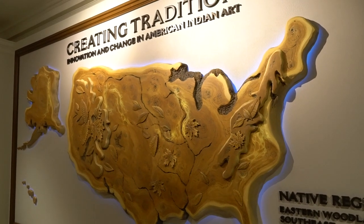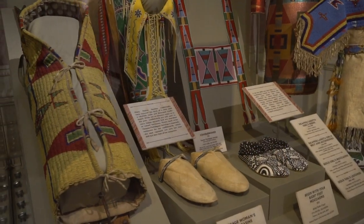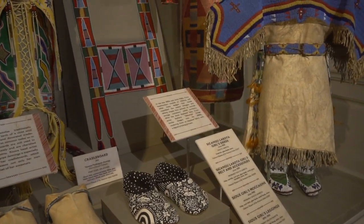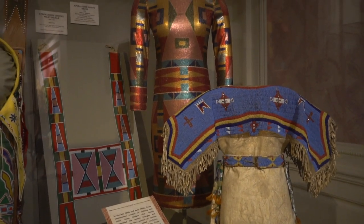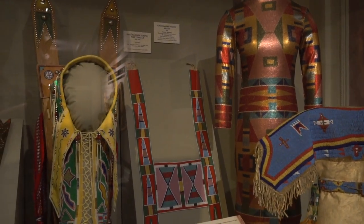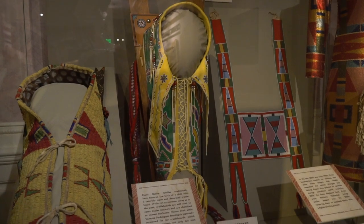Walt Disney World has recently opened a new exhibit in the American Adventure Pavilion in Epcot. Creating Tradition, Innovation, and Change in American Indian Art showcases authentic historical Native artifacts alongside contemporary works of American Indian art, demonstrating examples of cultural tradition which have been handed down through generations.